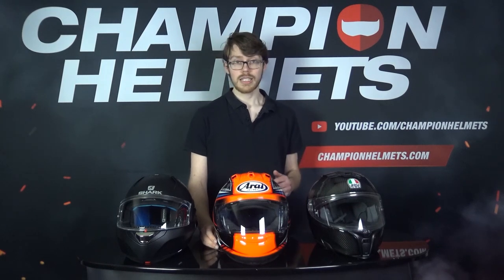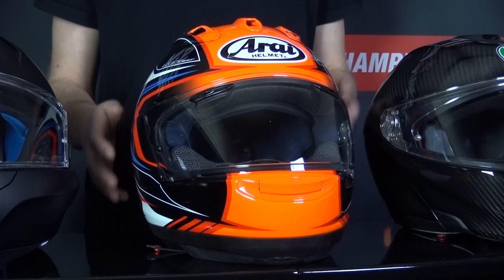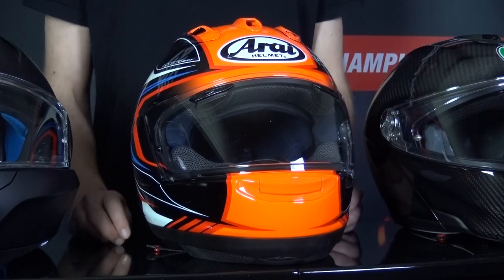With fiberglass, you're getting a stronger material that, alongside composites like the Arai RX-7V, will be a lot more flexible in its impact absorption. So it will be lighter than a polycarbonate helmet, but it will also be slightly more brittle in an impact.